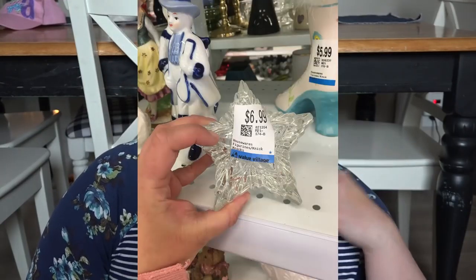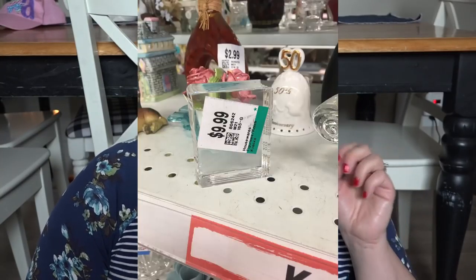I have not gone thrift store shopping in a long time, mainly because the one big thrift store in our area, Value Village, is so overpriced. I took some photos while I was shopping of some of those quote-unquote fantastic deals — like ten dollars for a little acrylic book that I think is supposed to be a paperweight. Things are just ridiculously overpriced, but today was my best thrift store shop ever, so I'm going to share everything I picked up.